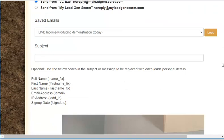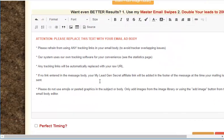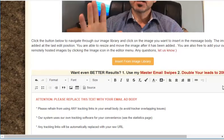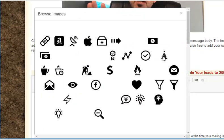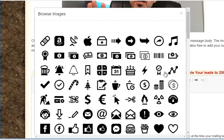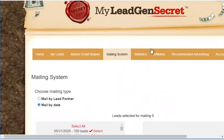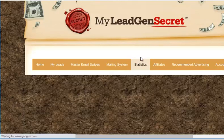In the mailing system, you put a subject here, and there are also personalization attributes. This is where you put your mail body. Just like every other autoresponder, it also has an image library where you can grab images and add them to your emails. MyLeadGenSecret also shows you statistics of the mails you've sent out.